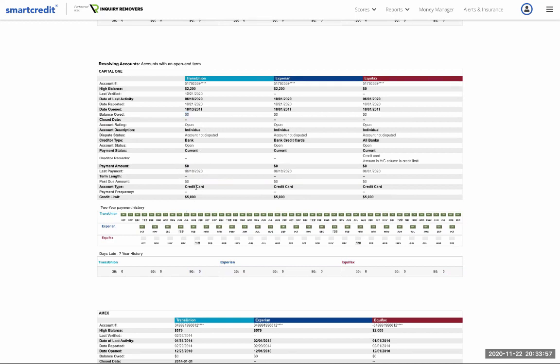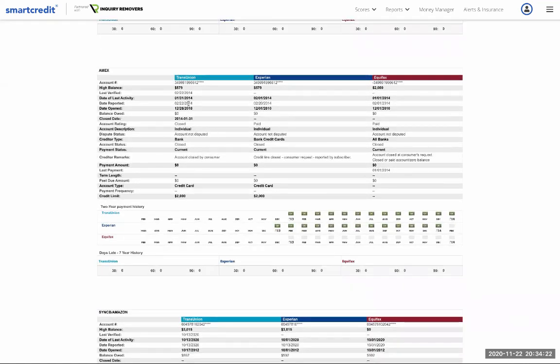Now this is a credit card account. High balance $2,200, limit $5,000, and he doesn't owe anything — zero percent utilization. Remember, you don't want to go above 30% utilization because that's going to start affecting your score negatively. Payment history is clean. This is an individual account, and he's had it for about nine years — a very strong account for the age factor. However, the limit is only $5,000.